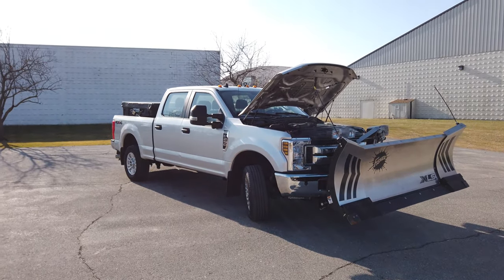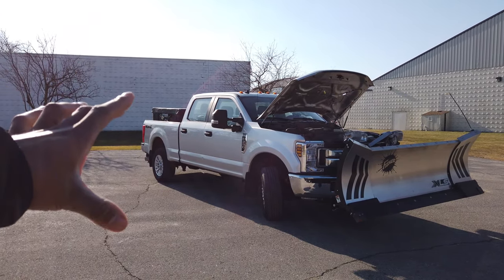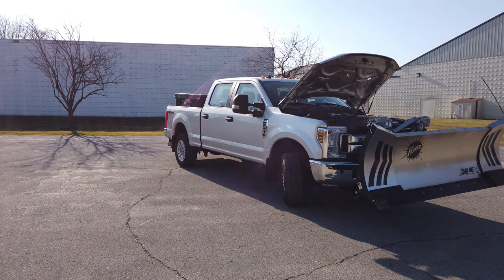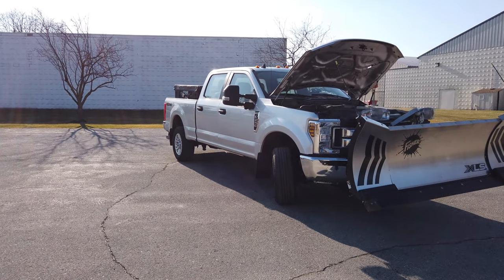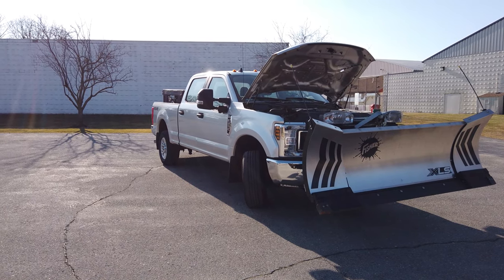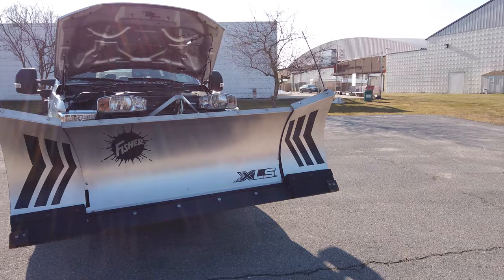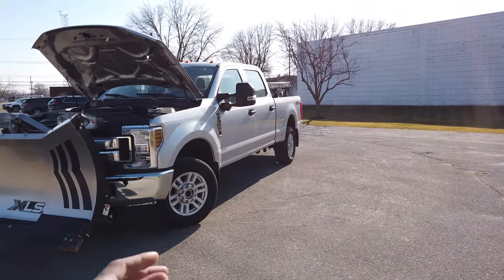Welcome to the channel. In this video I want to talk about a truck that you can actually afford. I know a lot of people complain about the pricing of trucks when you're looking at your XLTs, your Lariats, your Platinums — as the trim goes up the prices get insane, sixty thousand, seventy thousand dollars. This is our 2019 F-250 with the gas engine and the STX package.